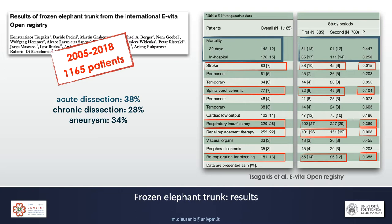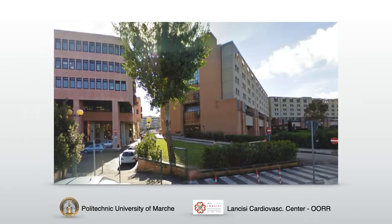Looking at the EVITA registry data, results are not really improving over time. When we look at trends across two study periods, stroke has decreased, but spinal cord injury and respiratory insufficiency remain essentially unchanged. Results have not improved substantially. Circulatory arrest and hypothermia are clear and important limitations of this surgery.